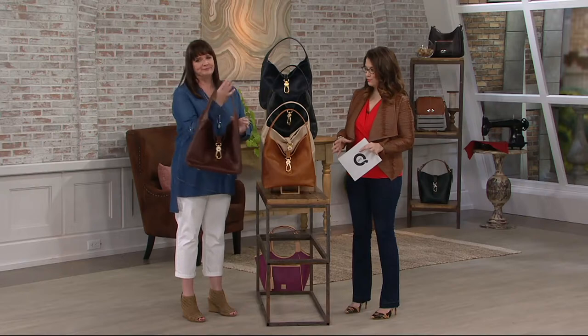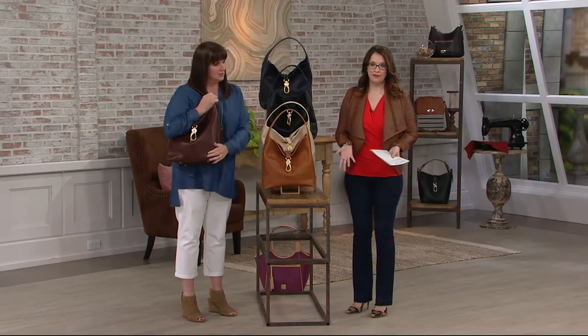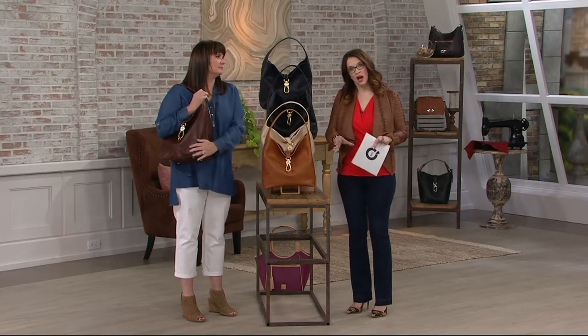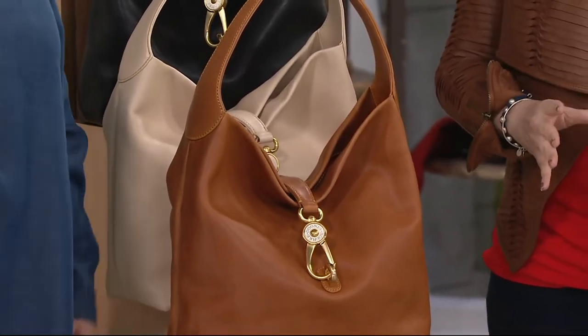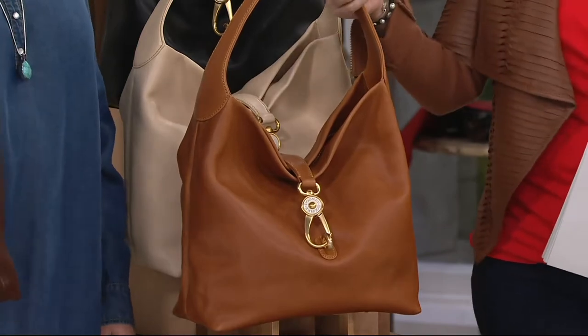Here's another top find in our two hours of Dooney & Burke. Love this bag. So here's the story — not only is this brand new today, if you know and love the Logo Lock bag from Dooney & Burke, many of you have come back for more and more colors, and it's really become one of the signature bags here at QVC.